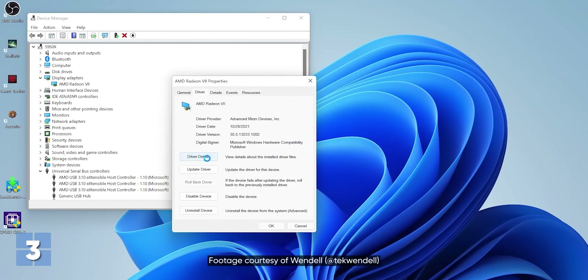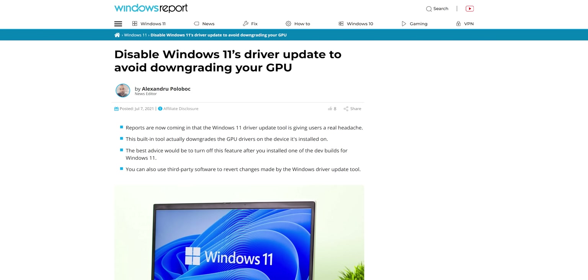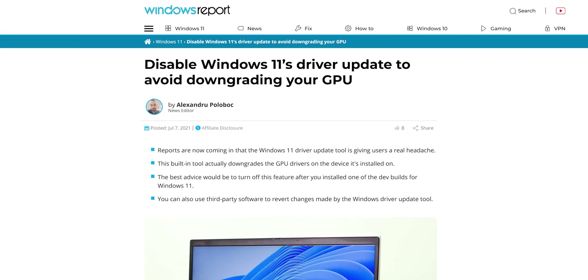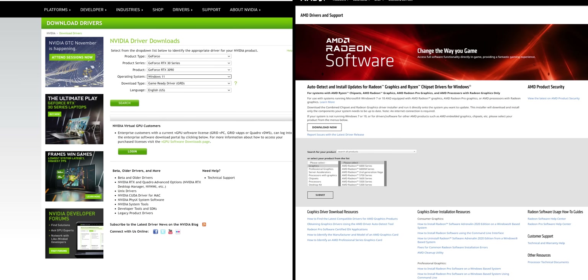We haven't actually encountered this one yet, but there are reports online of the Windows 11 driver update tool actually downgrading the drivers you have installed for your GPU. So for now, you're best off completely ignoring the tool and sticking with your direct download from the Nvidia or AMD website.